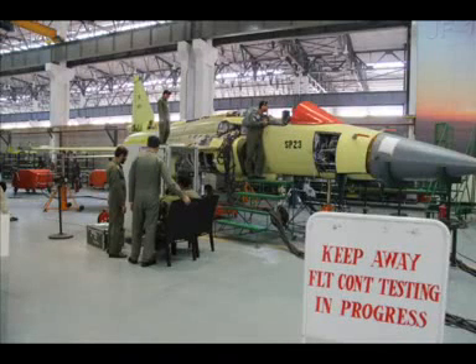The FC-1 Xiaolong fighter jets are known as JF-17 Thunder in Pakistan. They are assembled at the Pakistan Aeronautical Complex, or PAC, in Kamra, the world's seventh largest fighter jet assembly plant.